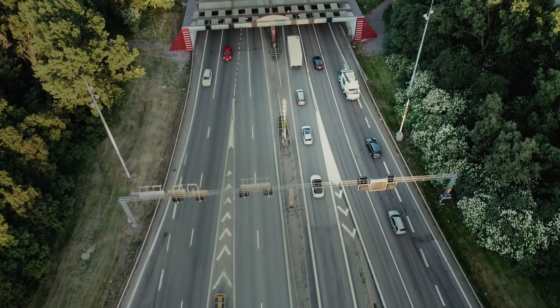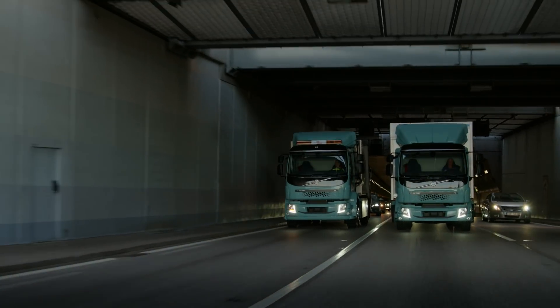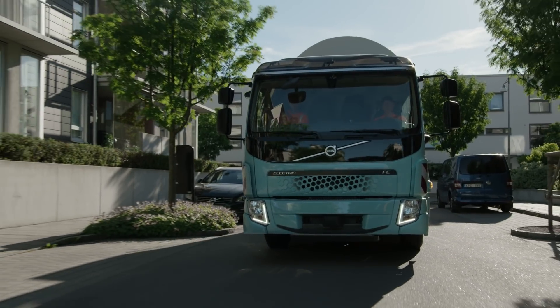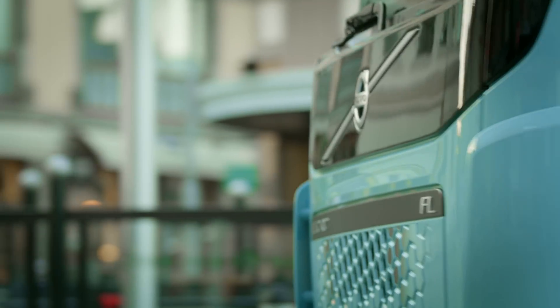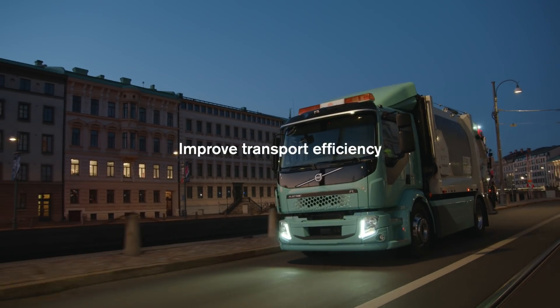Electric trucks are no longer just a vision of the future. They're here and now. Volvo's fully electric-powered trucks, Volvo FL and Volvo FE Electric, pave the way for a cleaner, quieter urban environment to reduce climate impact and equally decrease congestion and improve transport efficiency.